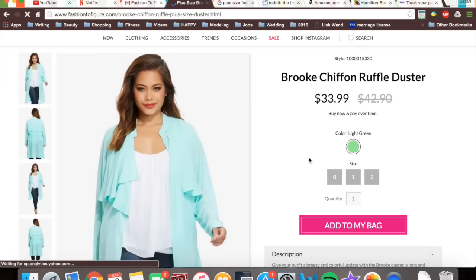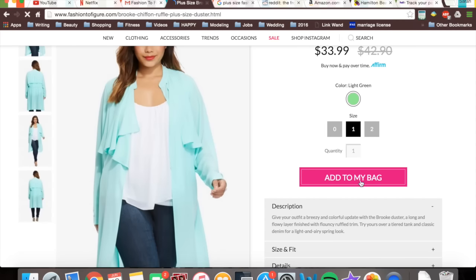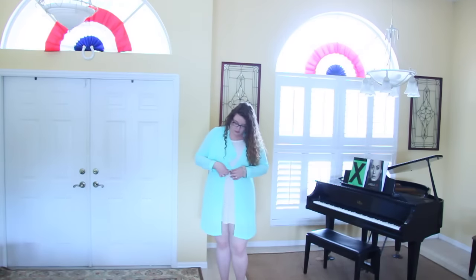Finally, I saw this duster kimono was on sale, and I was like, it literally has my name written all over it, and it is so comfortable. I definitely thought it was going to be a little different — it's more like a top than an actual kimono — but it's really pretty. I think it's really professional. It has this little tie here.